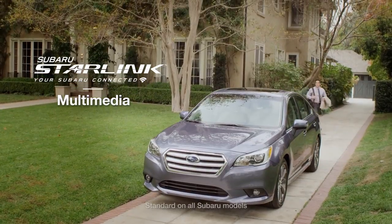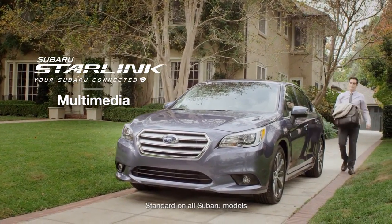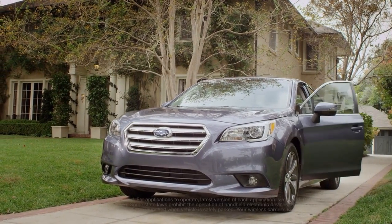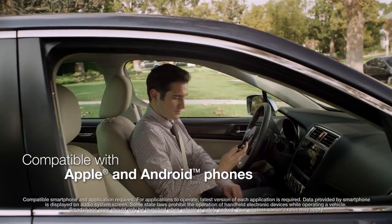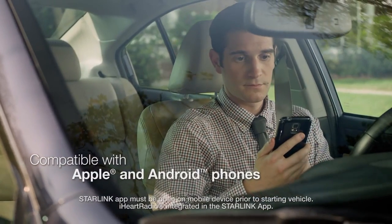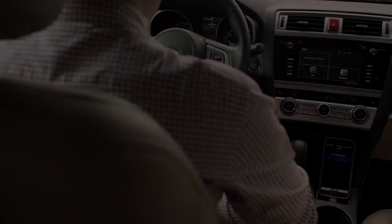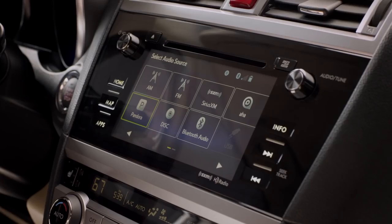With Subaru Starlink multimedia, you can stay connected at all times with easy access to all the information and entertainment you'll need. Compatible with most iOS and Android devices, it connects via Bluetooth or a USB port and provides access to apps like Pandora, iHeartRadio, Stitcher, and AHA.